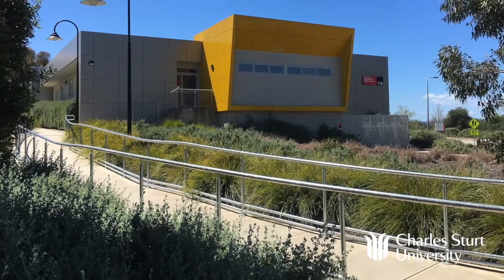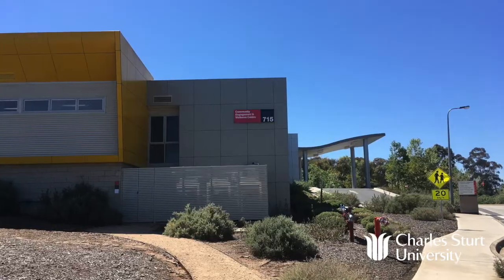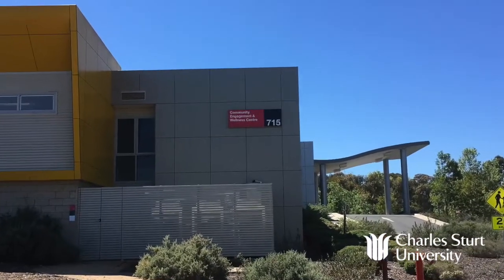Hello, my name is Professor Paul Chinley. I'm the Head of Podiatry at Charleston University and today we're going to take you through the Community Engagement and Wellness Centre, which is the clinic we run in Albury for our students — students of podiatry, physiotherapy and speech therapy.